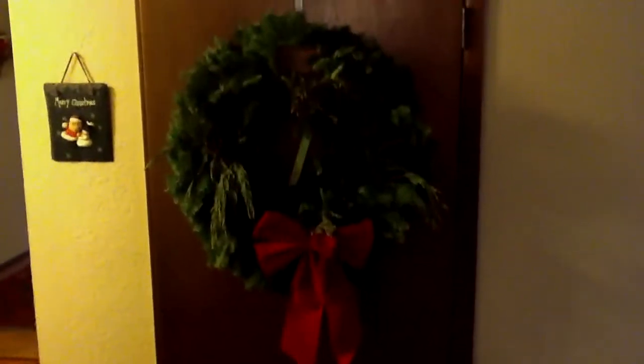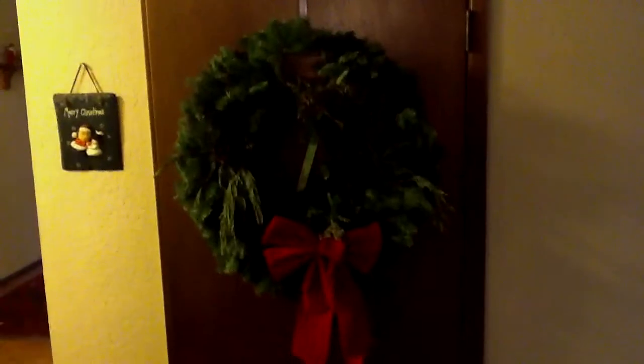Well, here we are on day — I don't know what day it is — of the Christmas kitchen remodel, which is starting to feel like a hostage crisis.